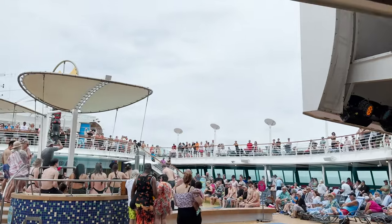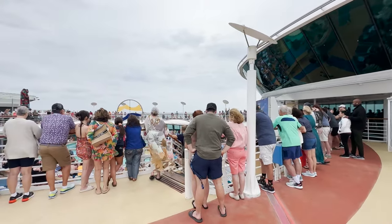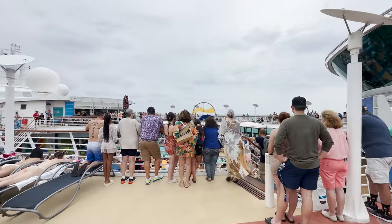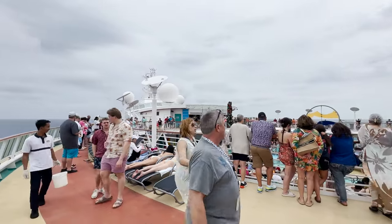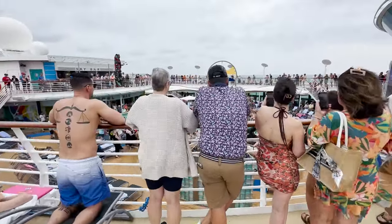Look at the pool deck right now — the weather isn't even nice, it's dark and cloudy — and look how crowded it is. People always tell us they're afraid to go on newer, larger ships because they don't want to deal with crowds, but we always feel more crowded on the smaller ships because everyone goes to the same event at the same time. Combine that with the fact that most venues, thoroughfares, hallways, stairwells, and elevators are smaller, and we always feel more crowded on these ships. On newer classes there are more activities and venues for people to spread out.